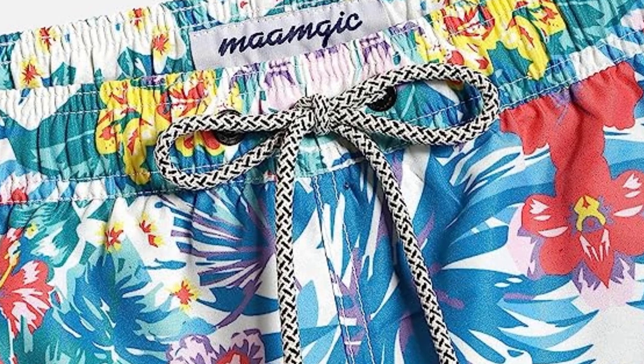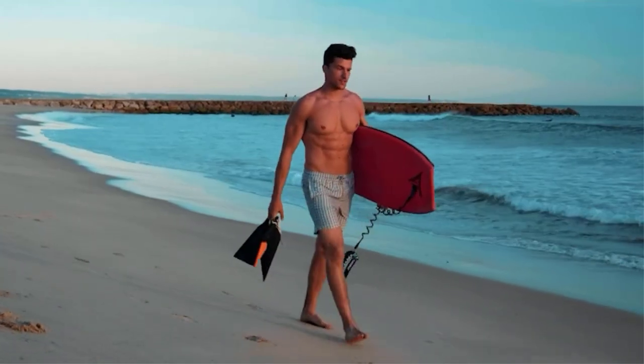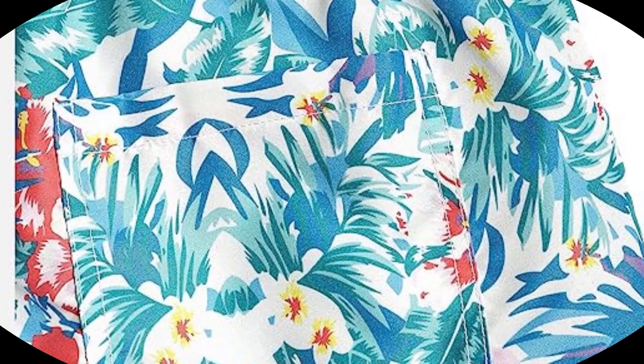Things we like: The design is outstanding. The standout feature is the fabric's ability to discharge moisture 3 times faster than standard cotton fabric, which enhances breathability and gives you a more cooling effect. Things we don't like: The trunks are not designed for people with large thighs or butts, which can limit your range of motion.